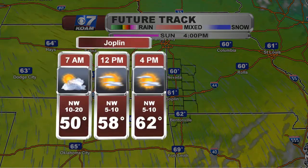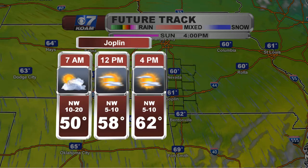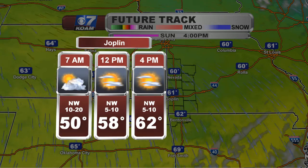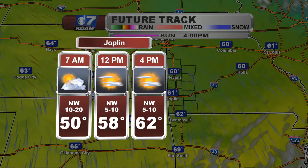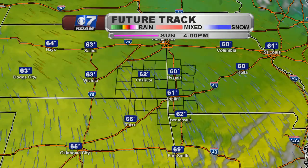Around Joplin, we start Sunday at 50 degrees. Outlying areas, upper 40s to lower 50s, with some cloud cover still hanging around. The rest of the day we will continue to clear things out — mostly sunny — but only 58 by noon and afternoon highs right around 62 degrees.